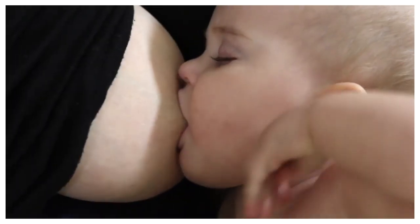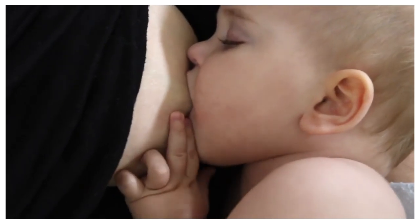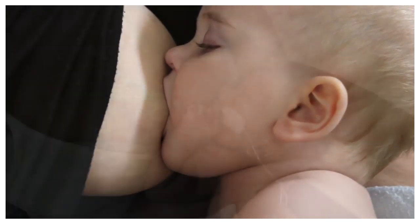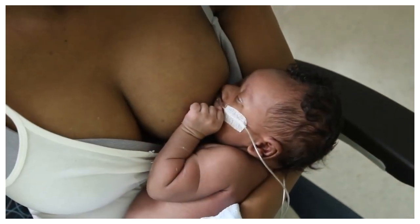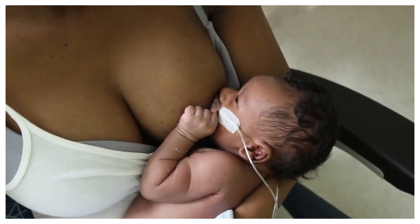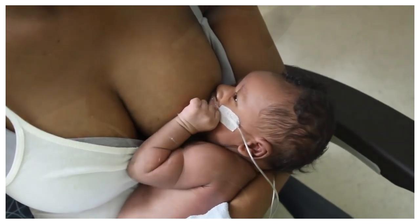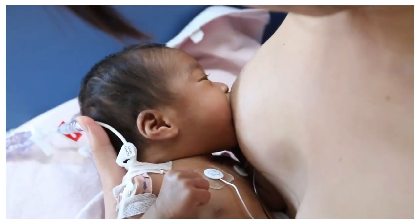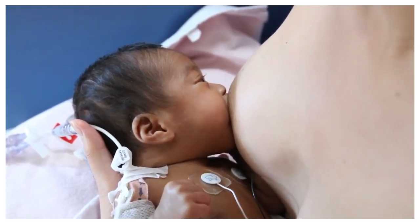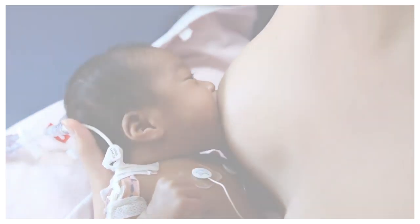Breastfeeding intake assessment is how we can tell if a baby is feeding well at the breast. It is important to assess breastfeeding intake to ensure that adequate milk transfer is occurring during the feed, meaning that the baby is drinking enough milk from the breast. Good milk transfer is necessary to ensure the baby is getting enough nutrition for best growth and adequate fluid intake. For the hospitalized baby, it is especially important for staff and families to be able to assess intake so that the health care team can feel confident in allowing babies who are recovering to feed at the breast.